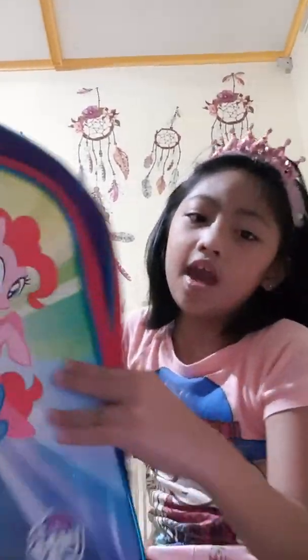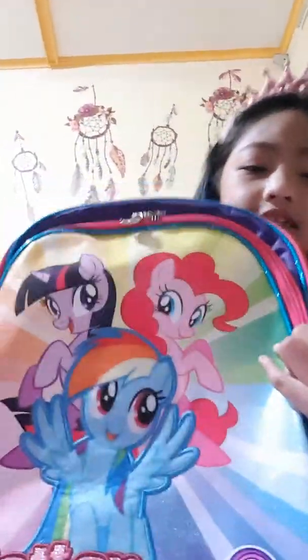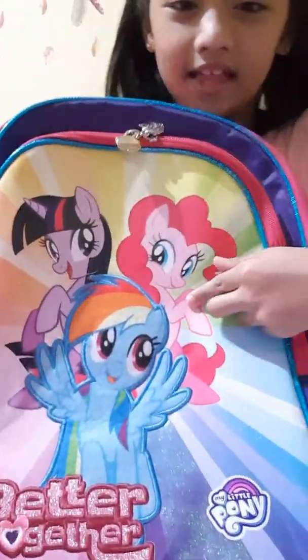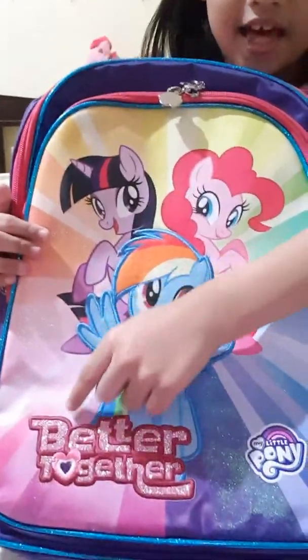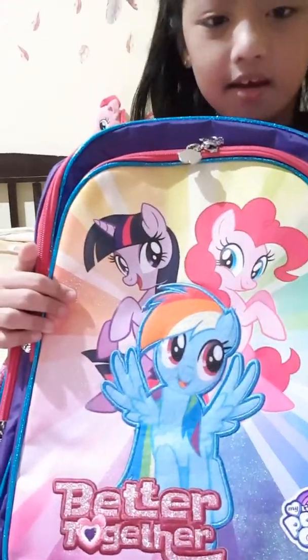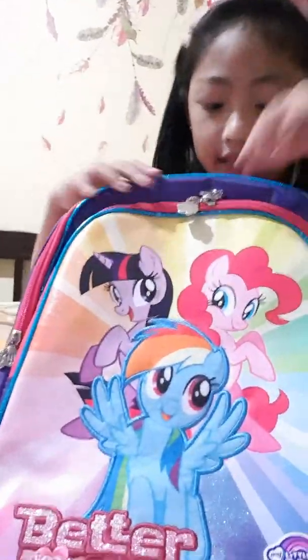Hi guys! Today I'm going to show you what's in my bag and my school supplies. So let's start. My bag is so heavy! You can see this is Rainbow Dash, this is Twilight Sparkle, and this is Pinky Pie. It says 'Better Together' and the O is hard. Let me show you my school supplies now — let's open my bag.